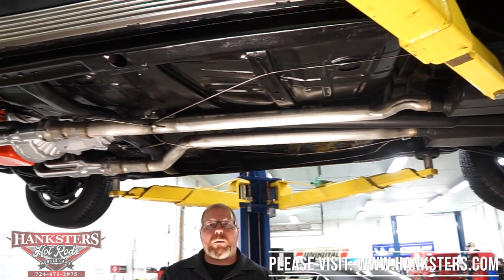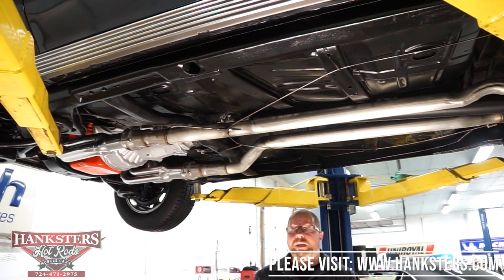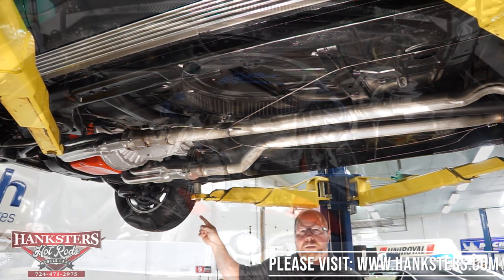With that, we're all done underneath. We're going to lower this down off the lift now and go ahead and fire that big block Chevy up.